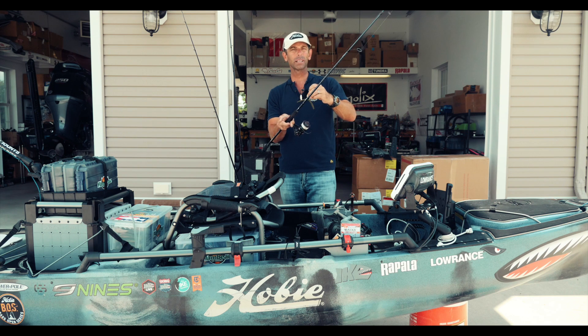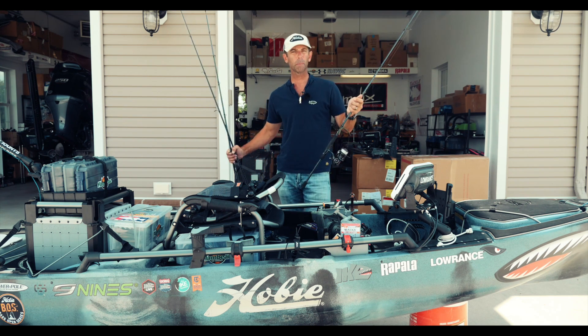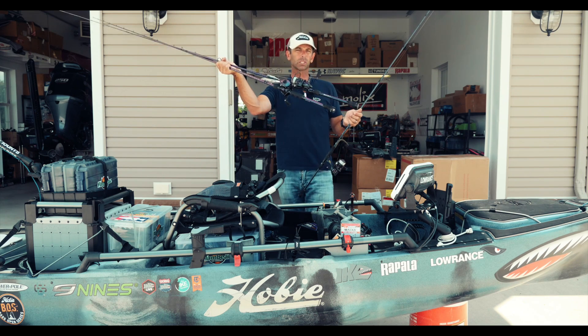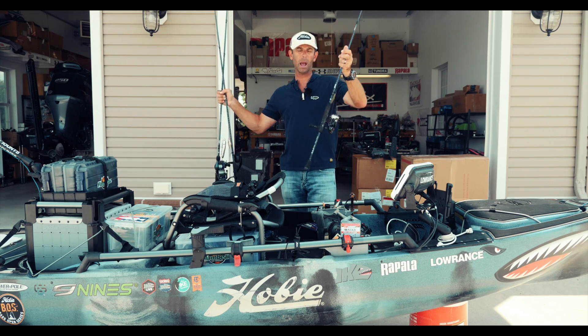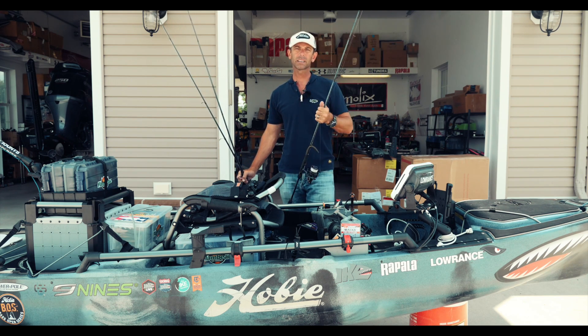I hope you enjoyed this recap. I had a lot of fun in my first kayak tournament. If you're summertime smallmouth fishing, throw a topwater all day, follow it up with a wacky rig — you can't go wrong. I hope you enjoyed it. Good luck and good fishing.